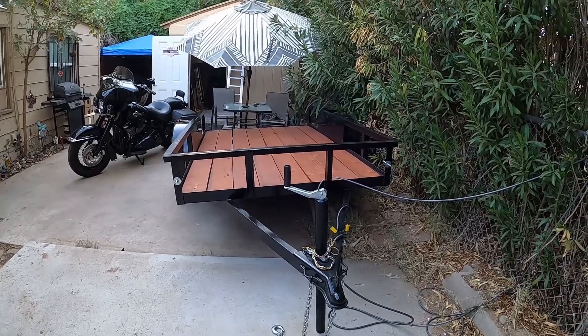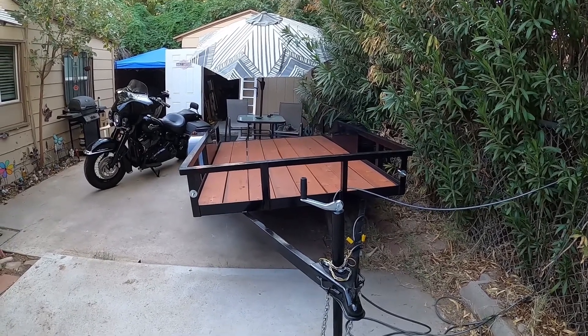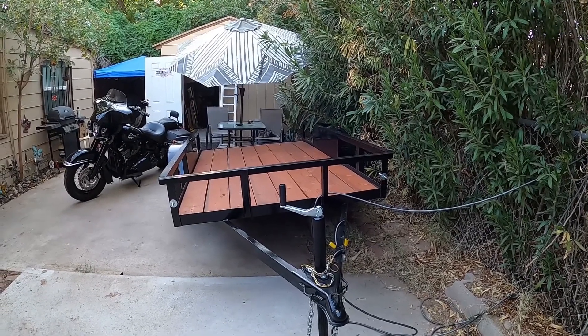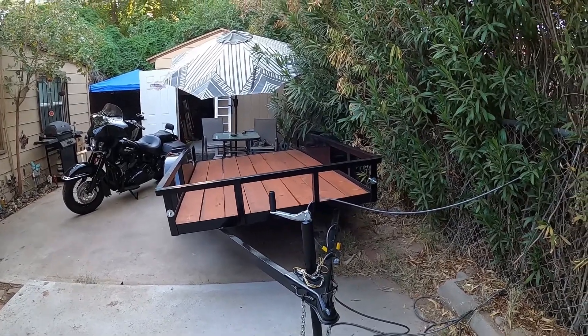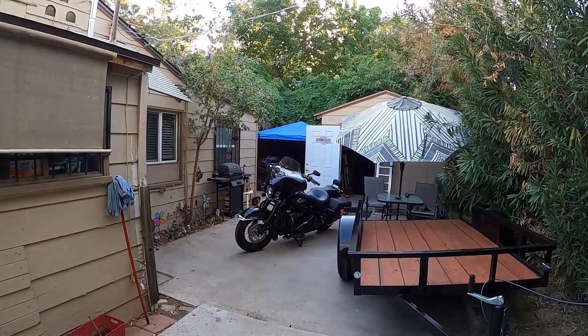I never pulled a trailer before today and that was interesting — backing it up was quite the experience because it is so counterintuitive to have to turn the opposite direction. My wife helped with direction and navigating, and I got it back here. I probably got the longest security cable ever made to lock her up here.